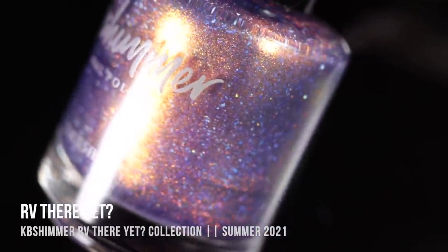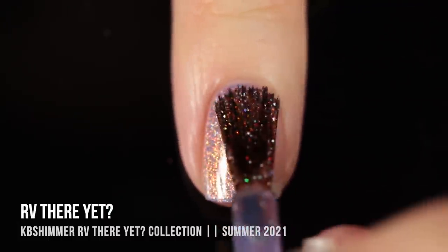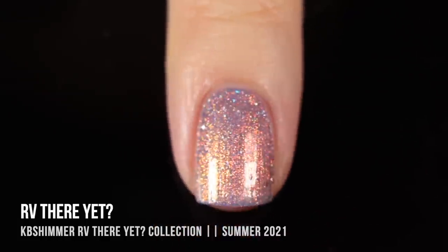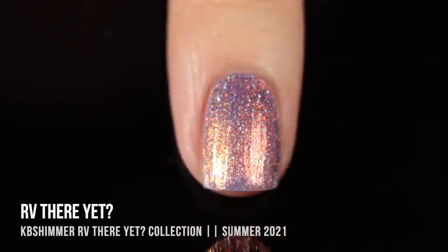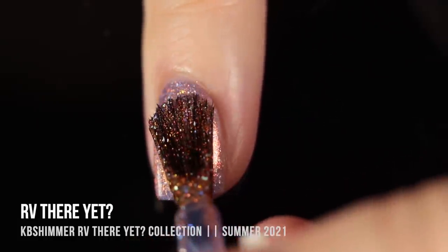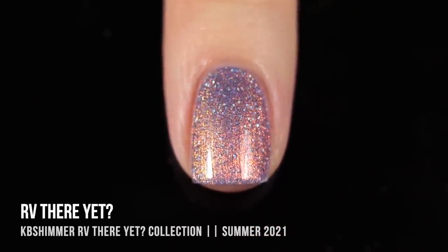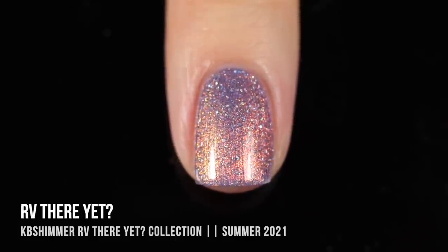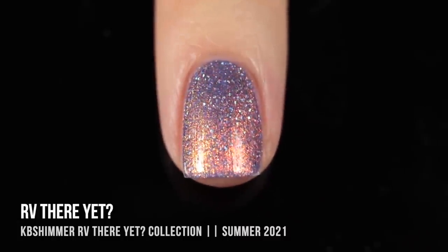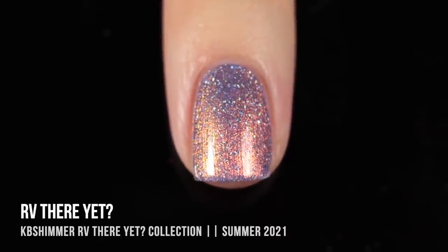We'll start off with RV There Yet, which is the name of the whole collection and also what I'm wearing in the intro and outro to this video. This was the first one I tried and I instantly fell in love with it. It is a very grayed out lavender base with an intense duochrome shimmer that shifts from copper to gold, plus a holo sparkle and bigger holo flakes. There's so much depth to it — I love those silvery chips of holo because they just make it look so jeweled and awesome. Absolutely obsessed.